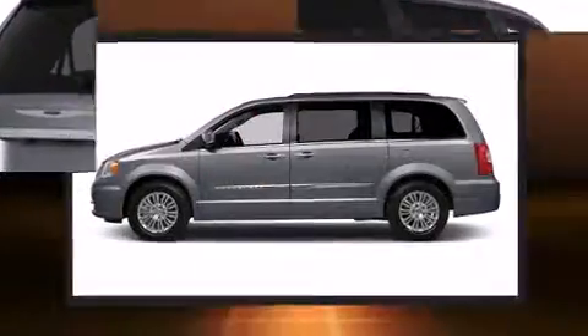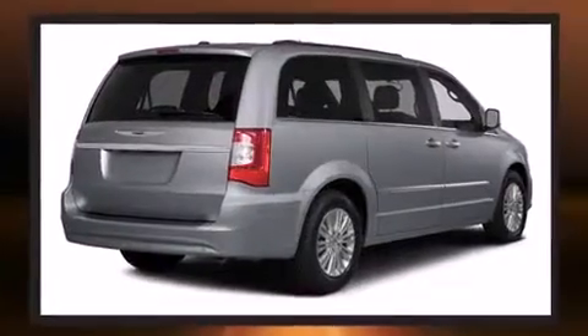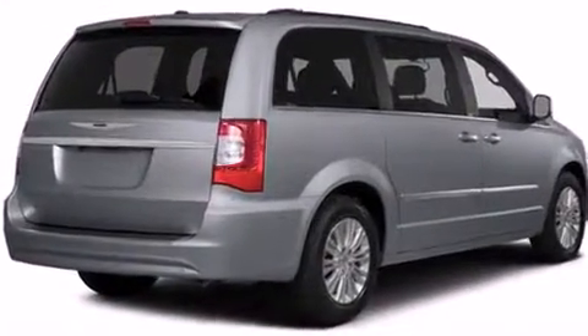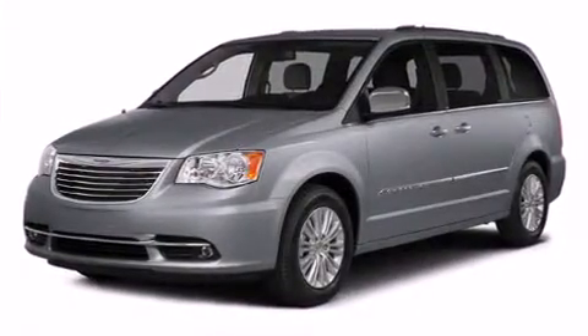Chrysler infused the interior with top-shelf amenities such as front and rear reading lights, an automatic dimming rear view mirror, fully automatic headlights, a power lift gate, and air conditioning.